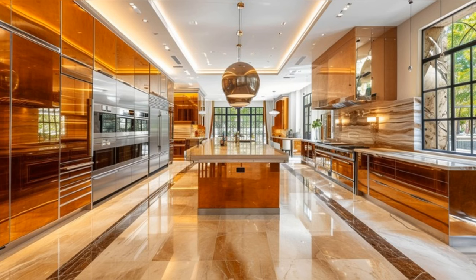Next, we enter the heart of the home — the gourmet kitchen. This culinary haven, equipped with state-of-the-art appliances and sleek cabinetry, is a masterpiece of modern design.